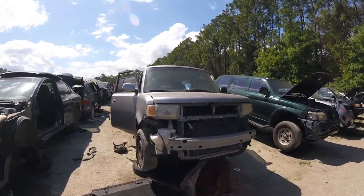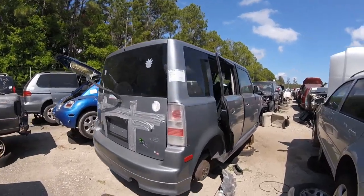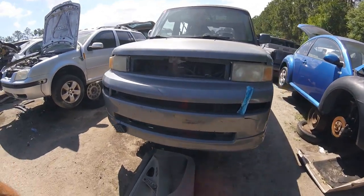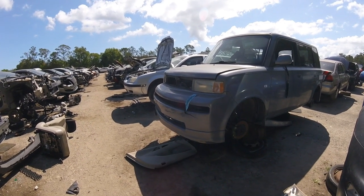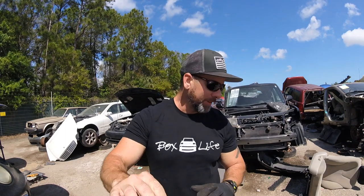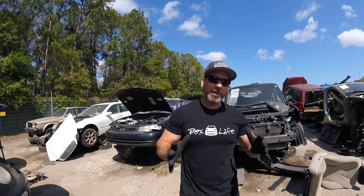Right across the way here — look what we got, another XB. This is box number three. What does it have for us? A front end — oh my goodness, I see an OEM lip! We are taking that, absolutely. I'm stoked, super excited about this. These lips are really hard to find because when people crash their XB it's usually into something. Looks like this one was just rear-ended, so probably wasn't even their fault. This is awesome — obviously it's the wrong color but we're going to paint it so that doesn't matter.